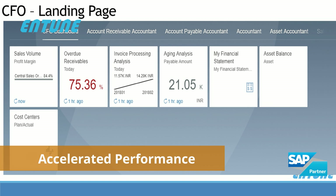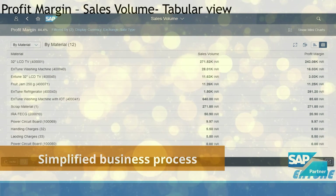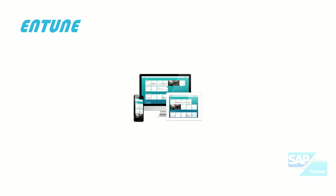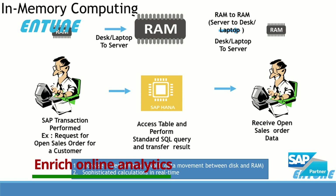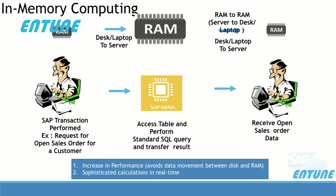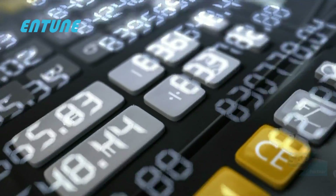With this ready-to-migrate solution, you can get accelerated performance to process your business transactions, simplified business processes enabled by SAP, enhanced user interface with an option to connect from any device, and enriched online analytics giving you the lead among your competitors — most importantly driving your organization towards a digital transformation.